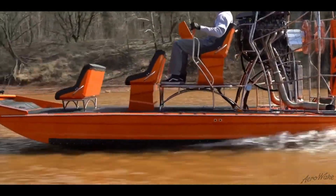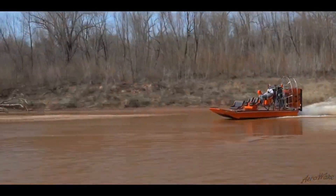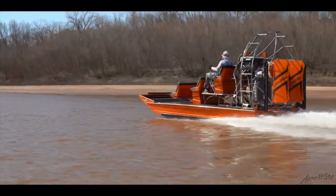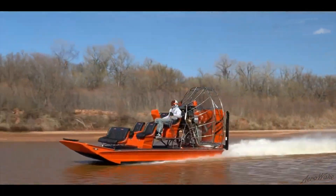AeroWake's commitment to customer satisfaction is evident through personalized design meetings, frequent updates during the build process, and on-time delivery. With a range of powerful engine options and advanced hull designs, AeroWake boats provide a smooth, efficient ride, even on dry land.